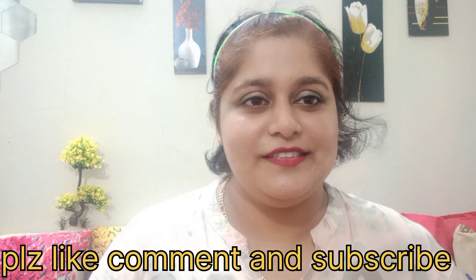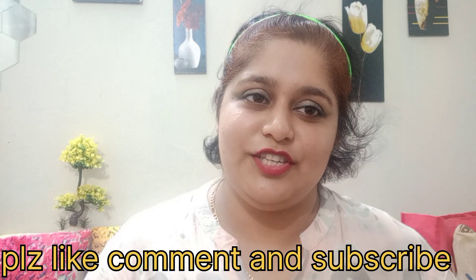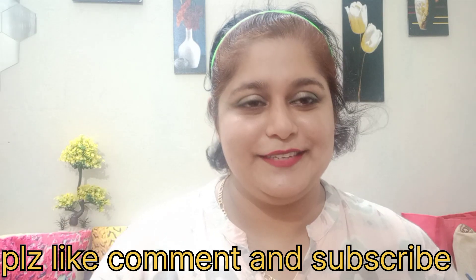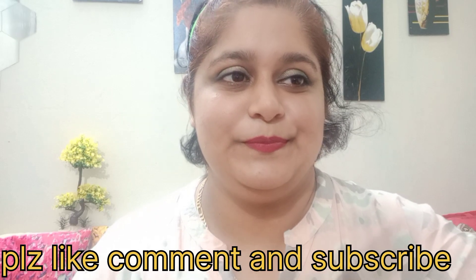If you like this video, please like, comment, and subscribe. If you have any doubts, ask in the comments and share the video. Thank you so much, my friends, and thank you for watching!